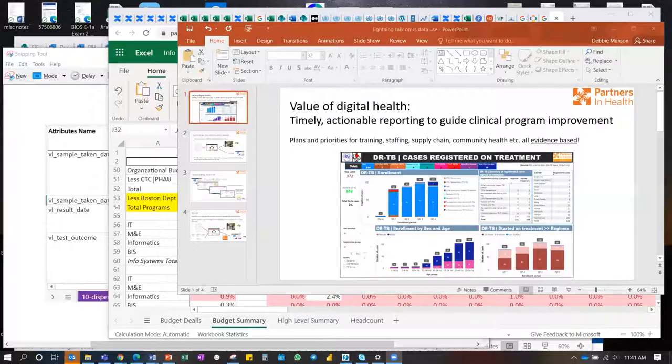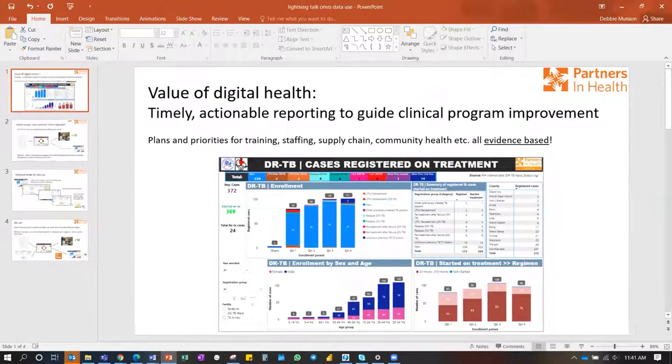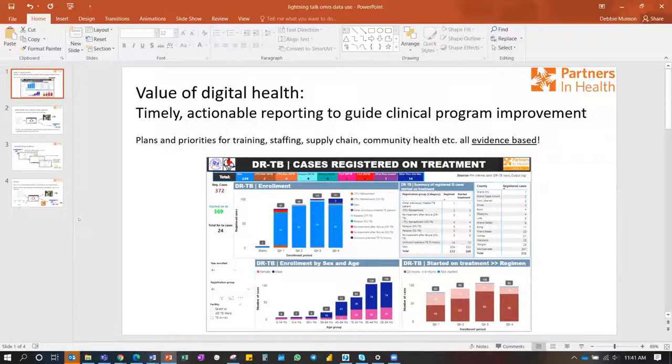We'll be starting off with Debbie from Partners in Health. Debbie, are you ready? She is sharing her screen — yes, we can see the PowerPoint. Timer started. She begins: she wanted to share a bit about how they're thinking about planning for data use as they plan data collection.